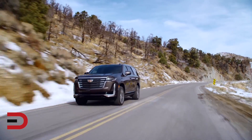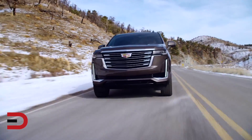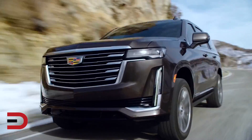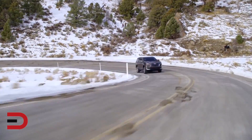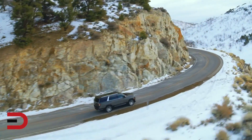The first reason you should avoid it: the cost. The base trim, which is the luxury, costs over $75,000. The price only goes up from there, ending with a premium luxury platinum and sport platinum that costs about six figures. I can't think of too many people who would be happy to fork over that much money. However, those willing to spend that much will certainly be in for a treat with this vehicle.